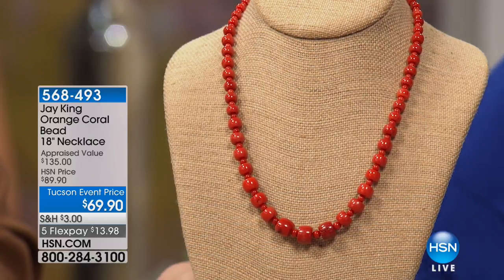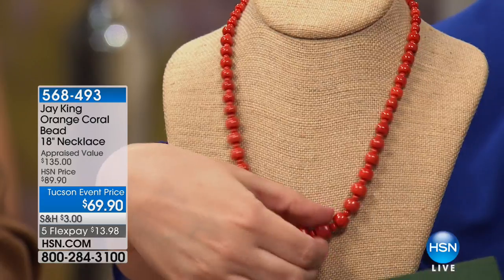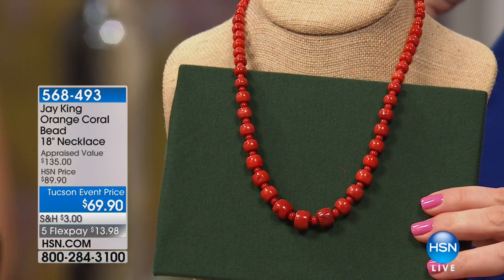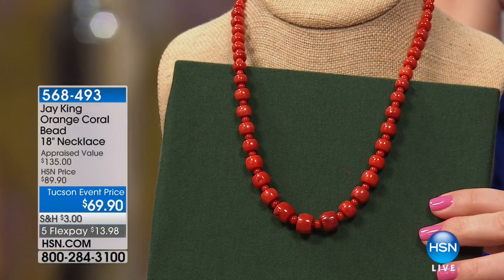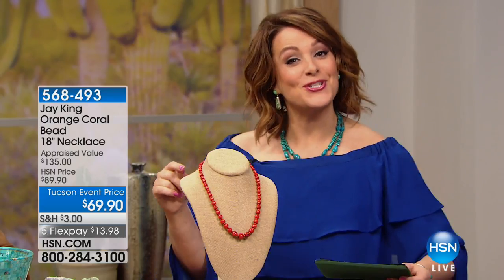The coral rough is almost non-existent — you just don't see it anymore. It's really getting hard to find. 568-493 is your item number. If you missed the first coral necklace, same brightness — pick it up while it lasts. It's time for a showstopper. We've got something special.